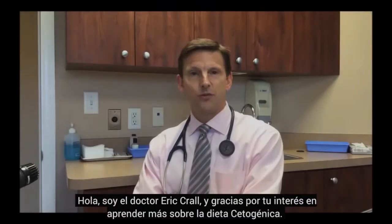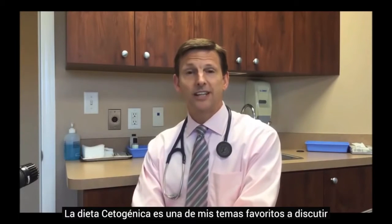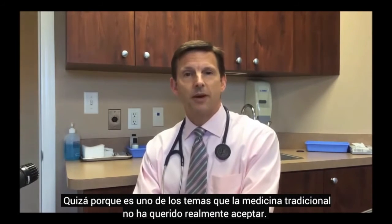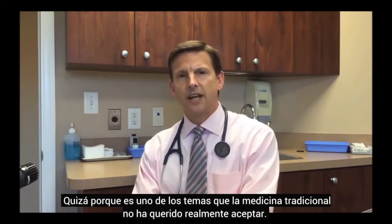Hi, I'm Dr. Eric Kral, and thank you for your interest in learning more about the ketogenic diet. The ketogenic diet is one of my favorite topics to speak about, maybe because it's one of those areas that mainstream medicine just really hasn't come around to accepting yet.